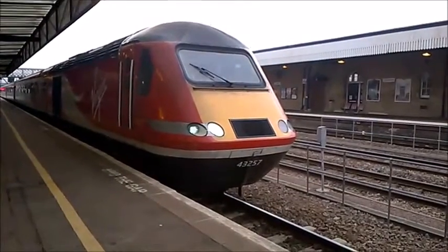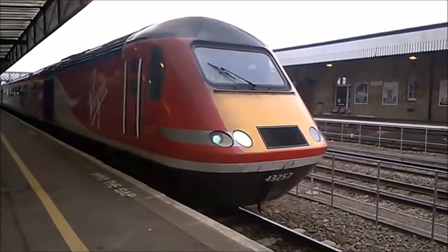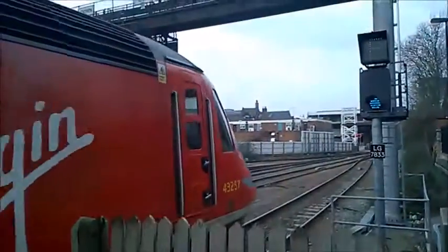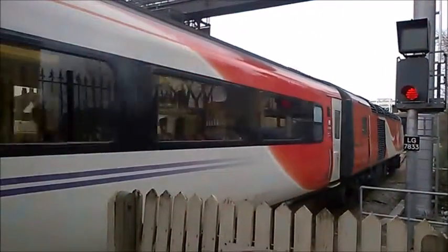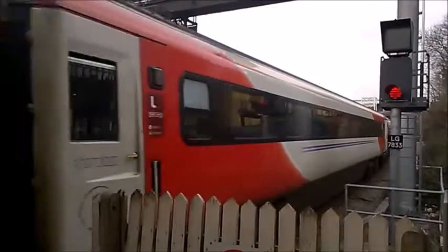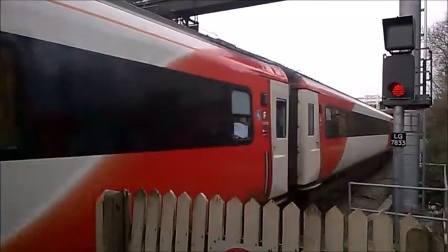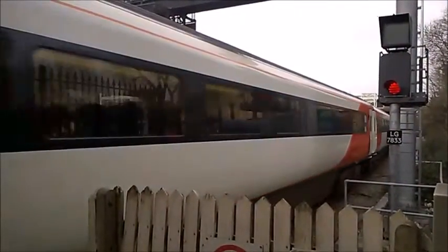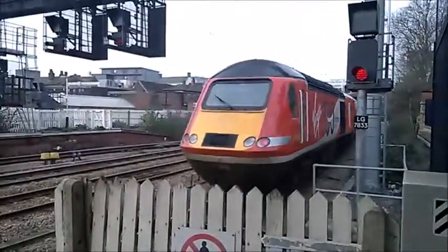Coaching stock for the VTEC HST: 41097, 41095, 40701, 42306, 42326, 42323, 42237, 42307, 44061, and Craig and Tinney end power car 43300.